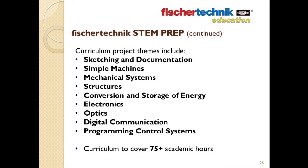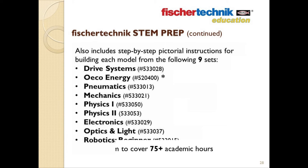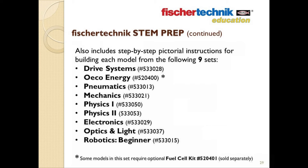This curriculum for the STEM Prep will provide enough material to cover 75-plus academic hours. The STEM Prep also includes step-by-step and pictorial instructions from nine individual Fisher Technic sets. The sets that the instructions come from include: Ride Systems, EcoEnergy (which focuses on renewable energy), Pneumatics, Mechanics, Physics 1 and Physics 2, Electronics, Optics and Light, and Robotics Beginner.